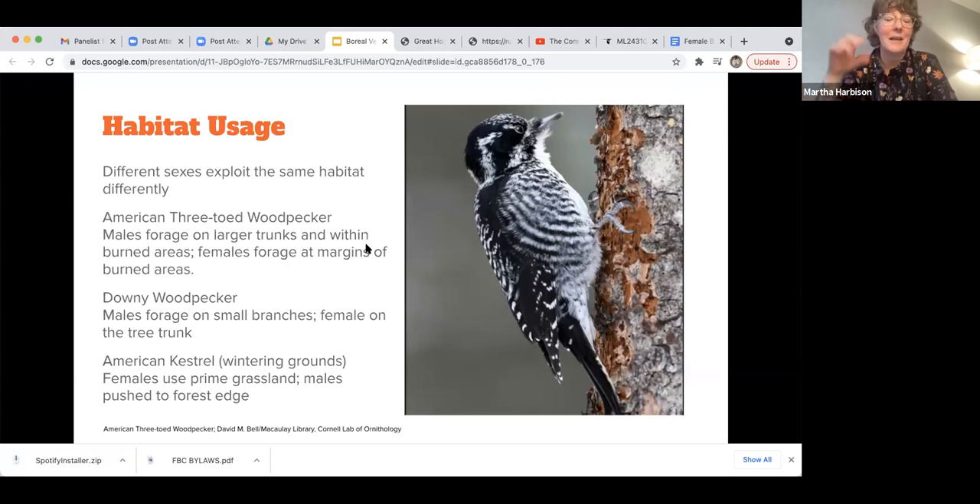The last one: American kestrels on their wintering grounds in the American Southwest. The females actually migrate first and they occupy the prime grassland hunting habitat. The males come later and get pushed to the forest edges. So when you're out there, you'll see all females posted up on posts surveying the wide grasslands, while the males are hanging out in the trees.